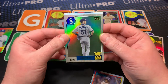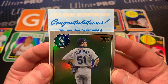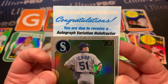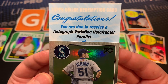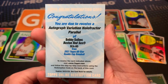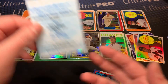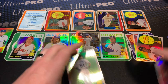Let's see if Ichiro can bring us some good luck here. We receive the autograph variation hollow fracture parallel - YES! That is an awesome one. For a Red Sox fan, that's a great one.